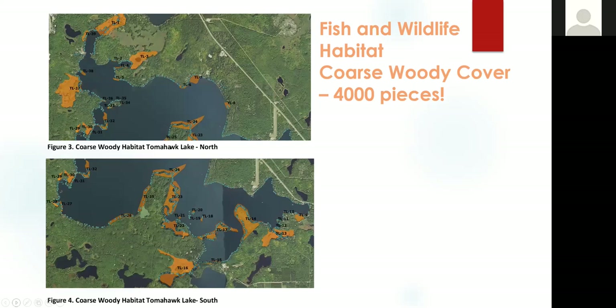Here's an example of the types of maps we generated. We used DNR habitat maps kept in the wildlife and fisheries manager's offices, but we also mapped all the coarse woody habitat on Tomahawk Lake. Each of those little blue dots represents coarse woody habitat. We followed the DNR protocol for identifying those and used a GPS and boat survey to identify all these spots, with orange indicating all the critical habitat areas.